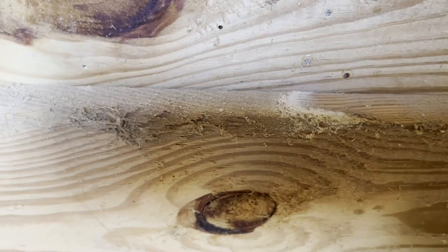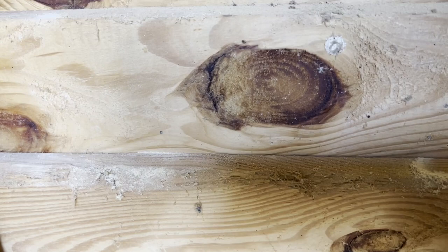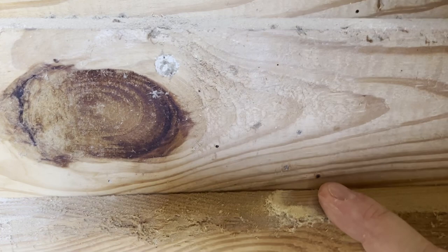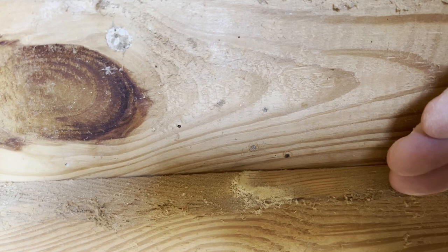Powder post beetles do damage equivalent to termites, so they need to be addressed as soon as you start seeing these holes with this dust. You need to address the problem as soon as it arises, because if you don't, after a few years they can actually make the whole entire building fall over to the ground. There's a reason they call them powder post beetles — because they reduce the wood to powder.